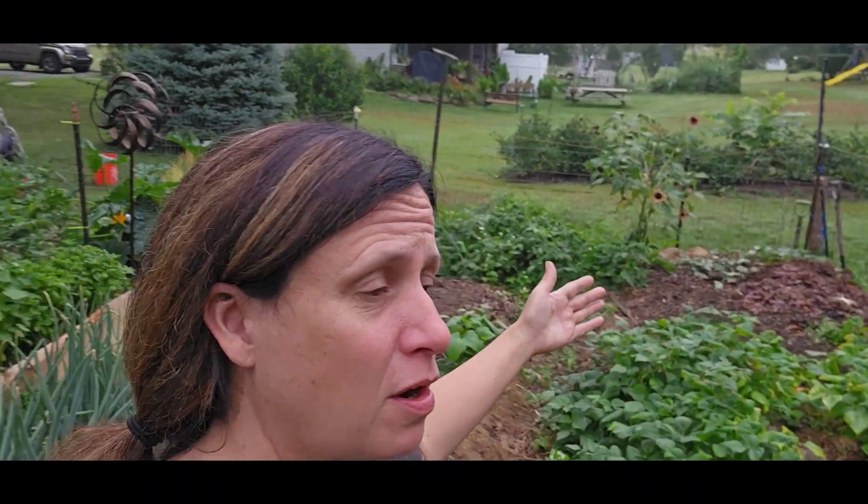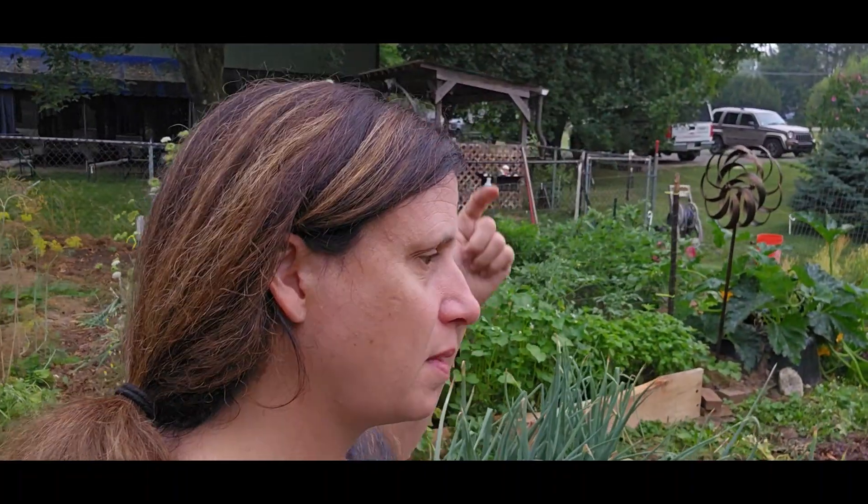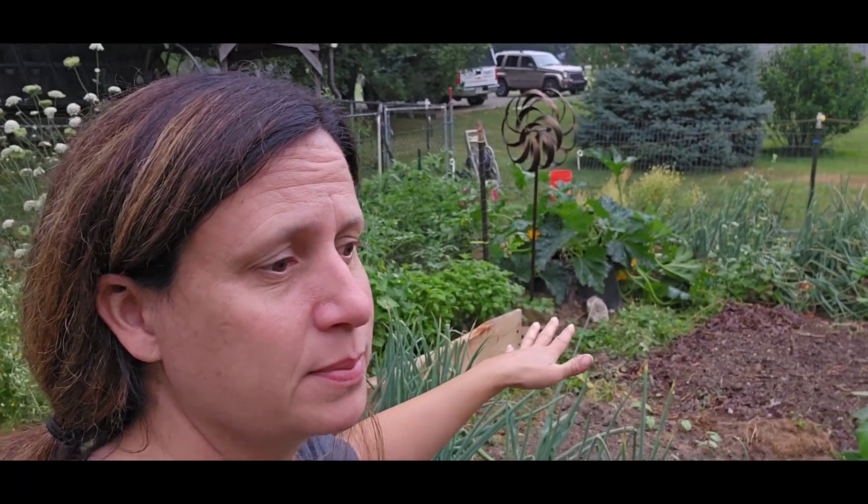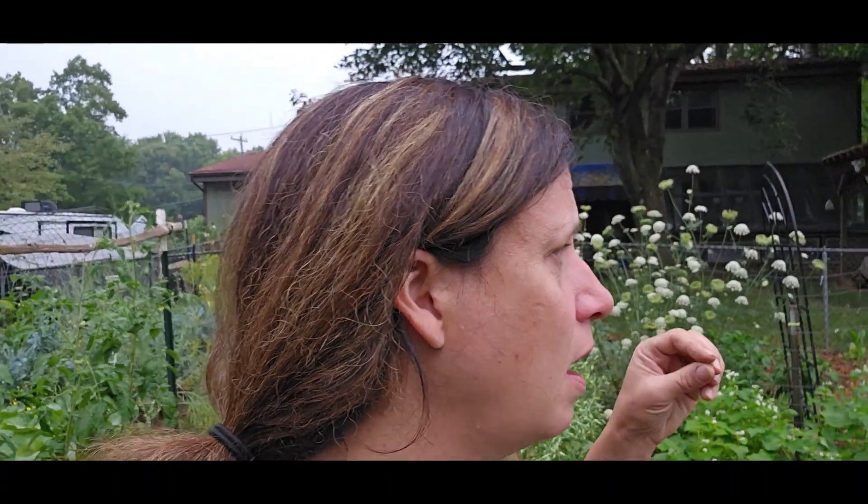Our potatoes have been harvested from the original part of the garden — we still have some to harvest back there. All the empty spaces are planted with something. I'm not going to bother showing you those until they actually start to germinate. Just trying to get something growing everywhere. Even if it's not something I know I'm going to harvest, having something growing in the soil to keep it covered, keep roots in it, and keep plants photosynthesizing is the goal.